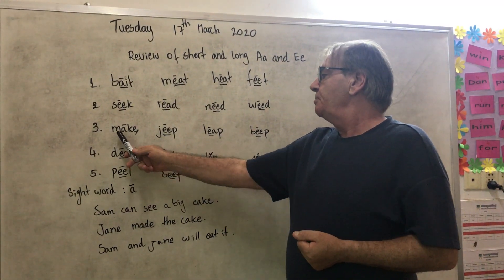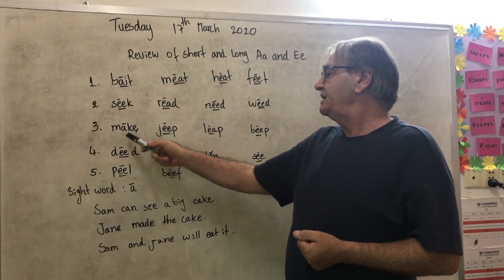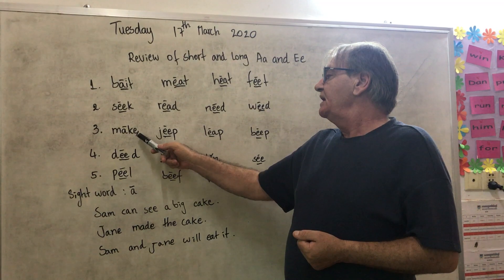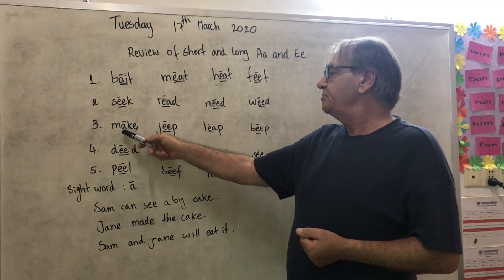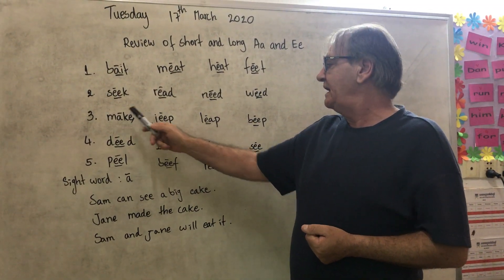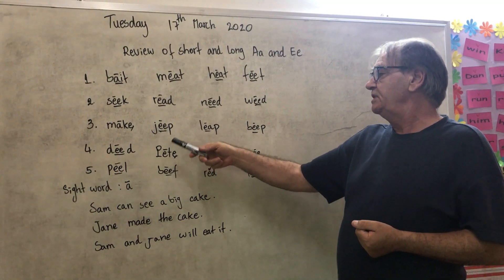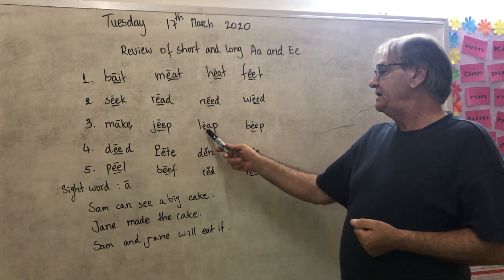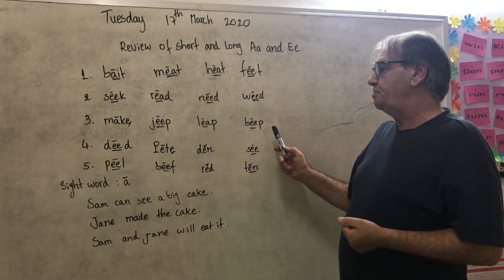Number three: M-E-K: Make. Make has a secret E. A secret E makes the vowel A a long A. So now we have J-E-P: Jeep. L-E-P: Leep. B-E-P: Beep.